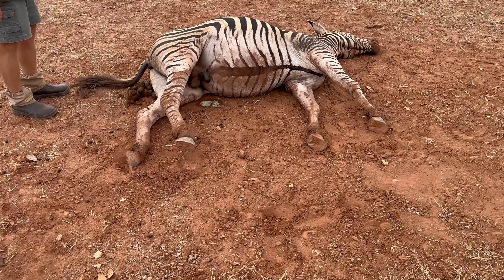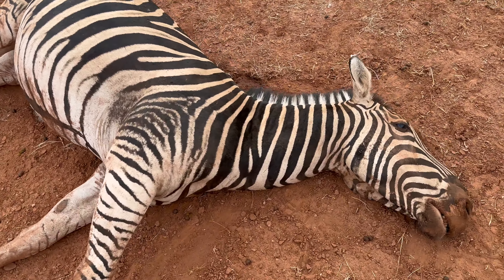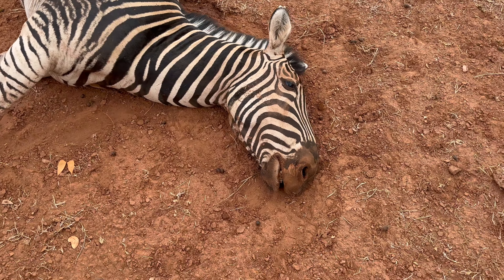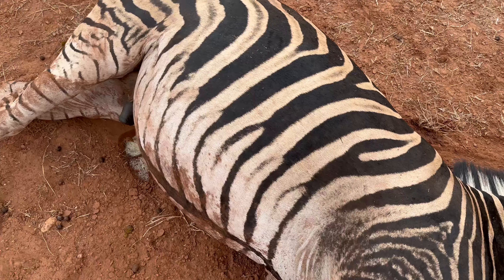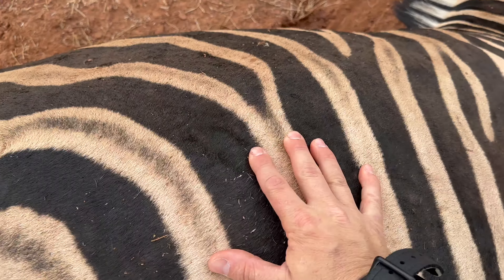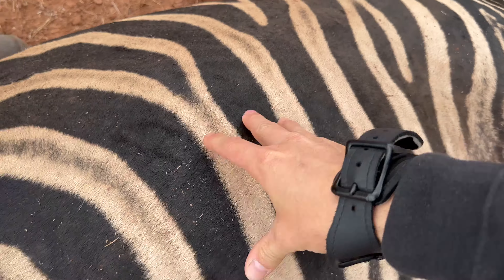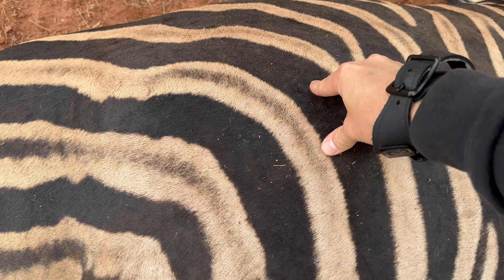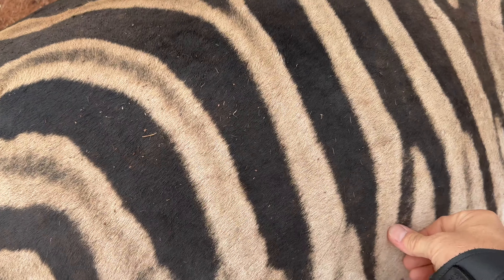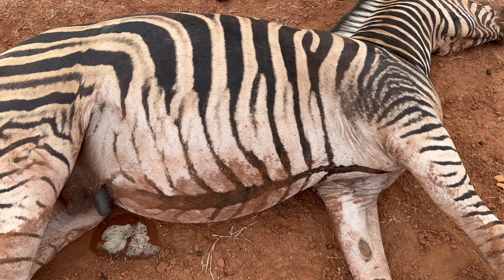Here we are guys — wow! Beautiful animal. Look at that! Oh, beautiful. Wow. He's rock solid.